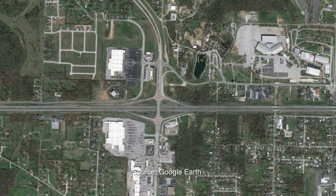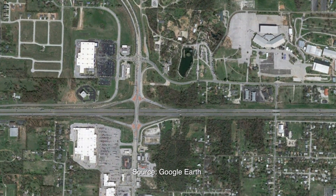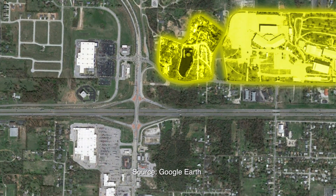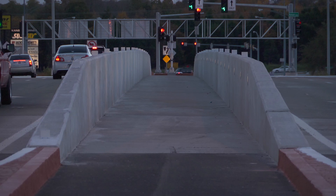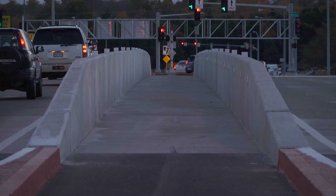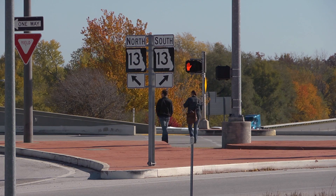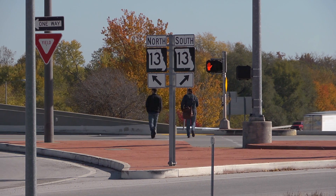Centered in a busy and tightly constrained area, the interchange services a nearby zoo, fairgrounds, a hotel, and two large shopping centers. Pedestrians and bicyclists are accommodated by an illuminated and protected median walkway. To reach the median, pedestrians must first cross onto an island and then onto the median.